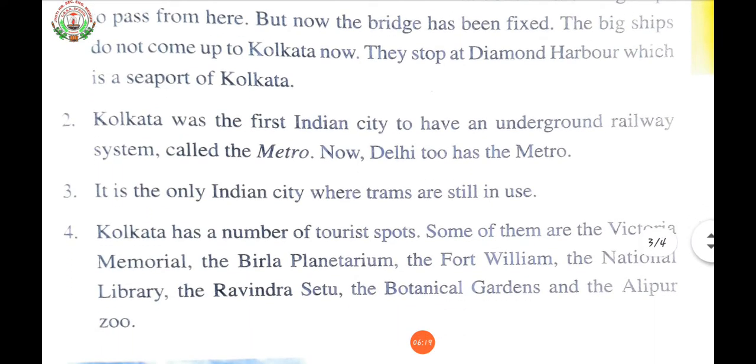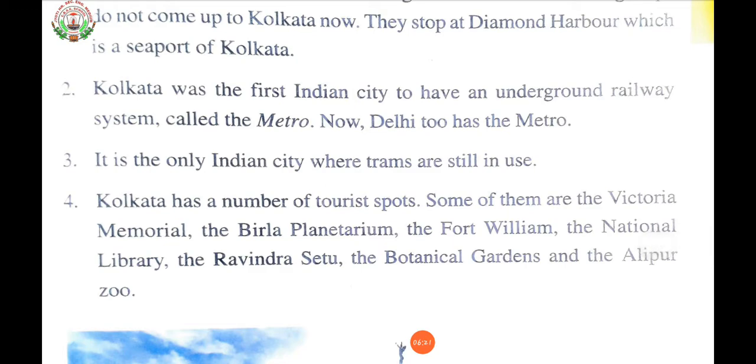The third point: Kolkata is the only Indian city where trams are still in use. The tram network in the city of Kolkata, West Bengal, India, is operated by the West Bengal Transport Corporation. After the Calcutta Tramways Company was dissolved, it is the only tram network operating in India.